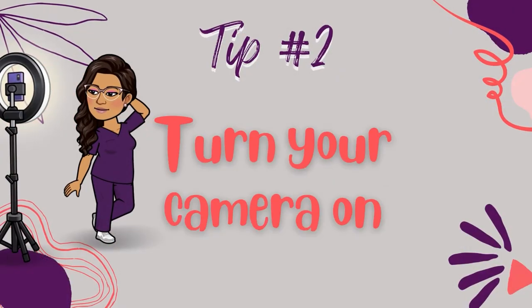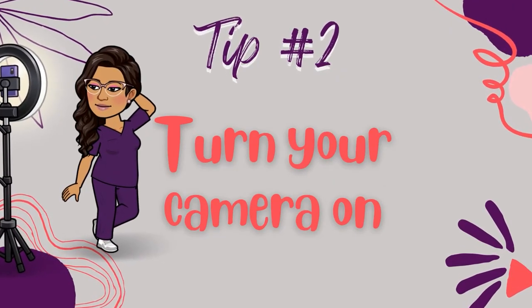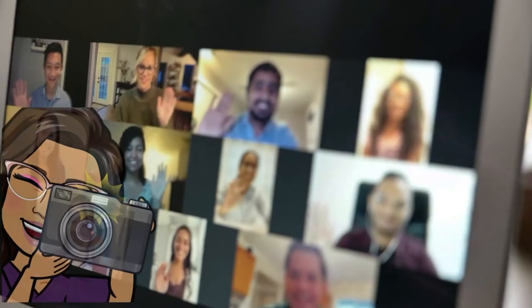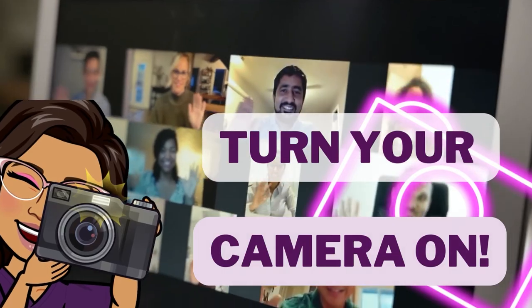While we're on the topic of technology, let's talk about cameras. From a professor's perspective, it can really be daunting to be talking to a sea of black squares during a Zoom class. So whether you have a built-in laptop camera or a fancy HD computer camera, I'd recommend that you turn your camera on when you're attending live classes. I know it may seem awkward or uncomfortable at first, or you might be a little self-conscious because you didn't brush your hair. But there are benefits to making a cameo during class.